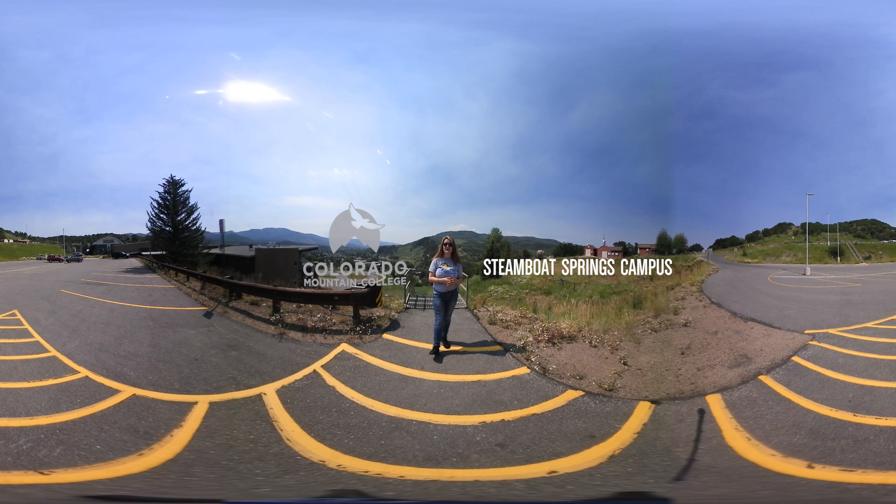Hi, I'm Lily. I'll be your tour guide for this 360 adventure. Please feel free to look around and follow my movements to get the best sense of the space that you're in. Hello and welcome to the Steamboat Springs Colorado Mountain College campus. This is one of our three residential campuses and as you can see from here we have a view of Steamboat Resort and Howlson Hill. Let's start the tour.